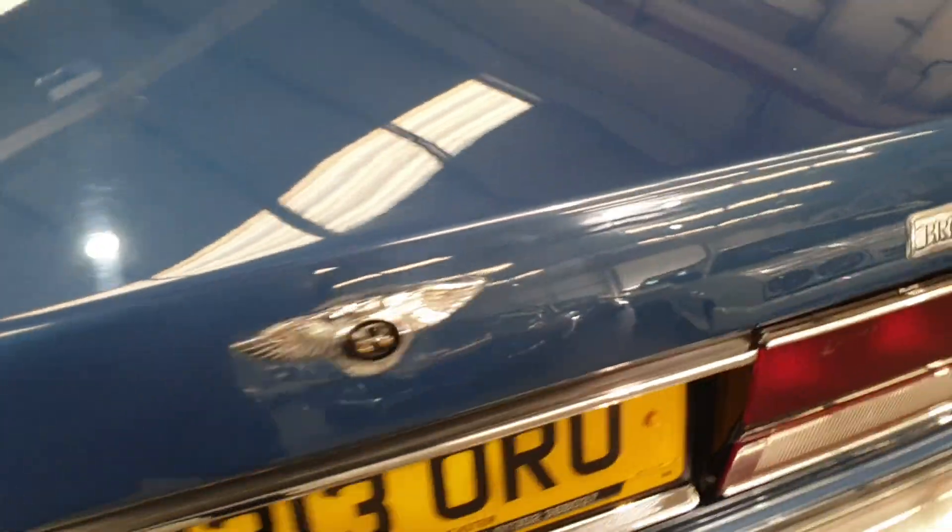In the boot there, again, lovely and smart and tidy. They're a terrific car, aren't they? For no real money — ridiculous, isn't it?